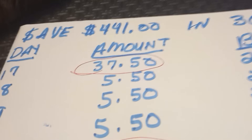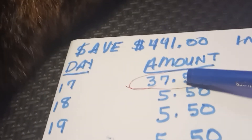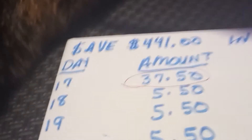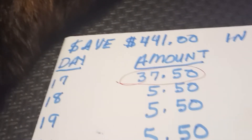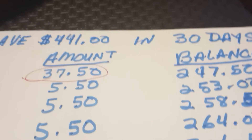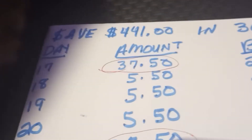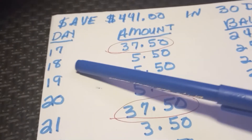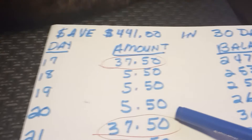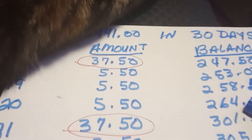Let's continue on the next side here. Day number 17 over here — $37.50. That's my cat in the background; anytime we're talking about money, she has to be around. $37.50 on day number 17 should net you $247.50. Look at day number 18, 19, and 20 — that's $5.50 that you're putting in. At the end of day 20, you will have $264.